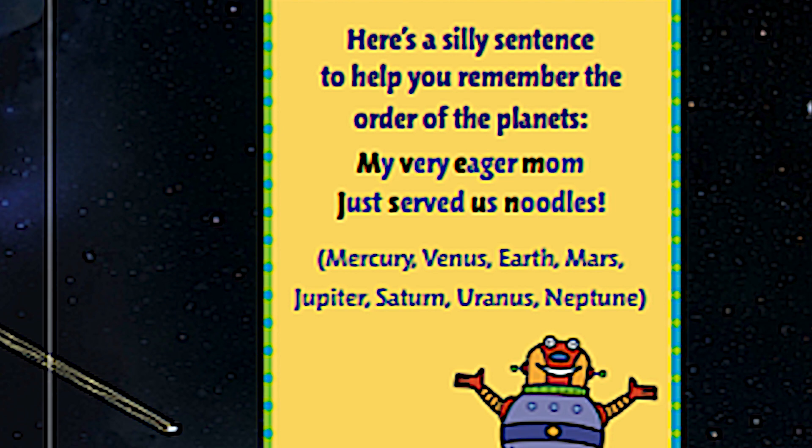The J is for Jupiter, S is for Saturn, U is for Uranus, and N is for Neptune. That's a pretty cool way to remember the planets: My Very Eager Mom Just Served Us Noodles.